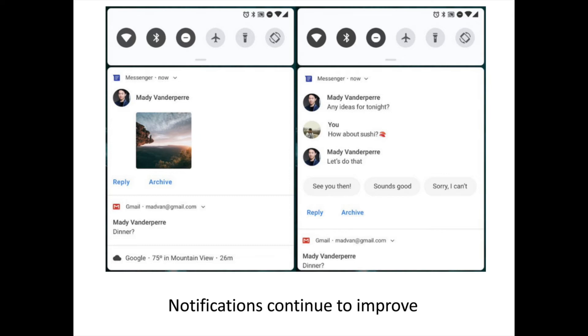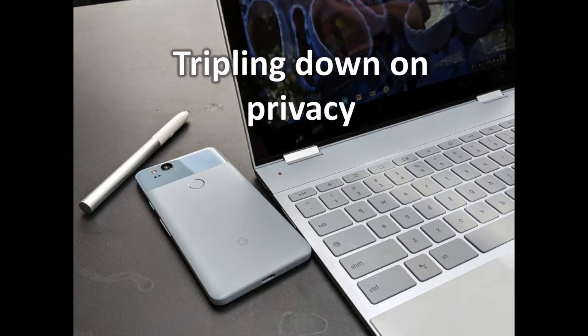It's not clear yet how much control developers will have over these replies, or if the system will simply tie into the smart reply system Google is currently using elsewhere, but either way more robust notifications are on the horizon.